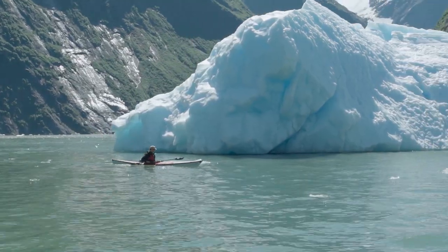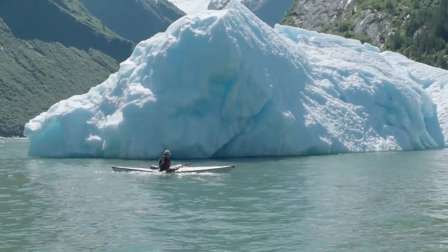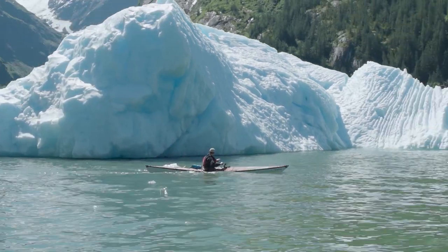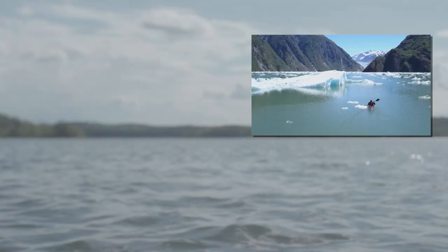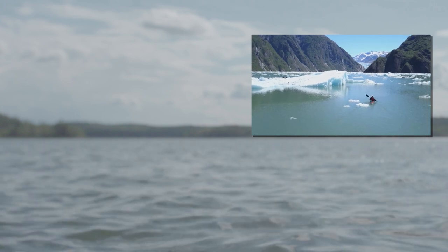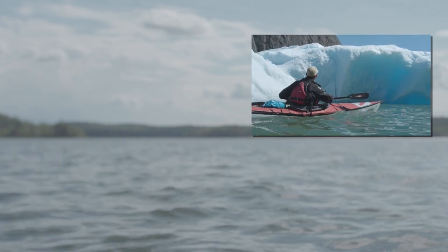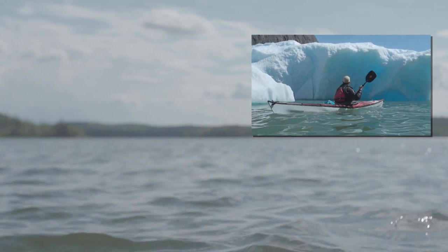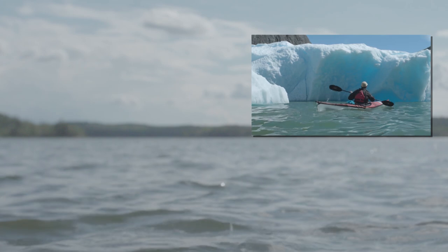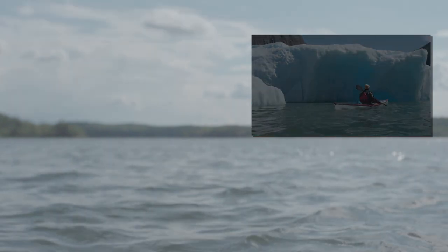When you're paddling in that kind of an environment there's just a lot of unpredictability. You have to be respectful of how remote you are and how powerful mother nature is, and if you do that then you can have a safe and mind-blowing experience in Tracy Arm.